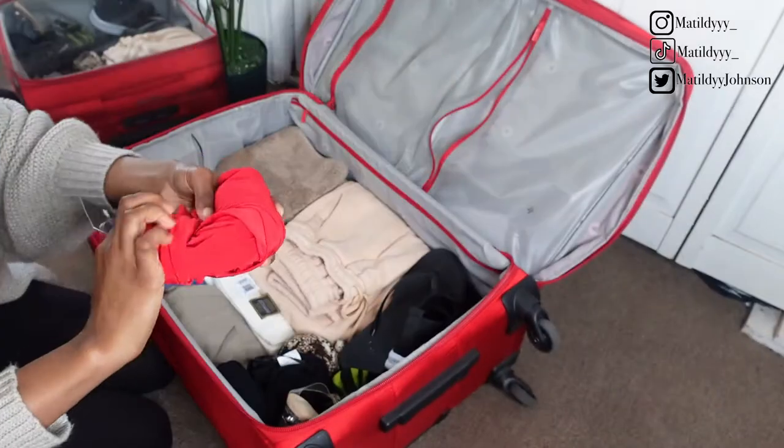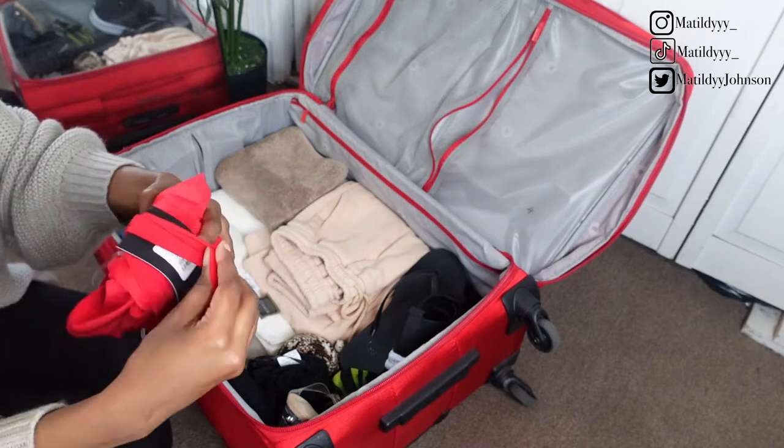Now for the dresses — you guys know I'm going to turn them for the one time, but I also like to roll these up as so.